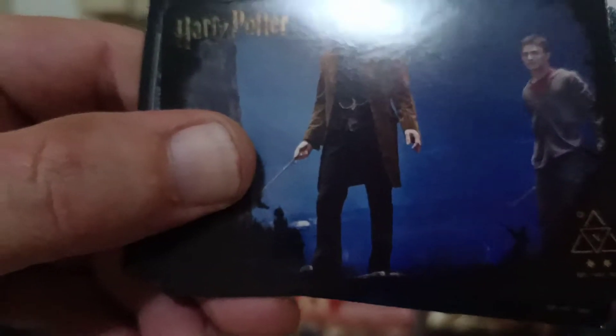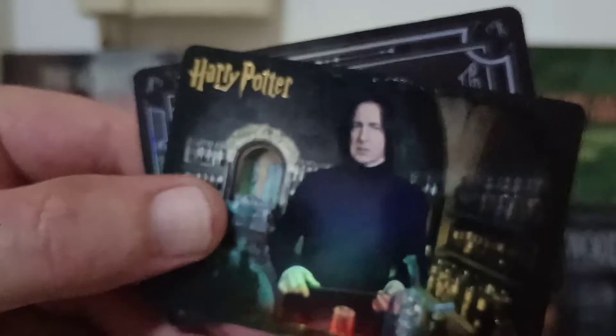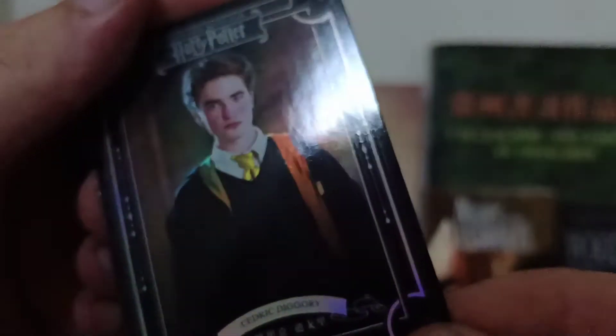Man, these things are still pretty hardcore — am I a weakling? There we go. All right, let's see: we've got Dumbledore, Gary Oldman, Alan Rickman — rest in peace — and Cedric Diggory as the foil collectible.